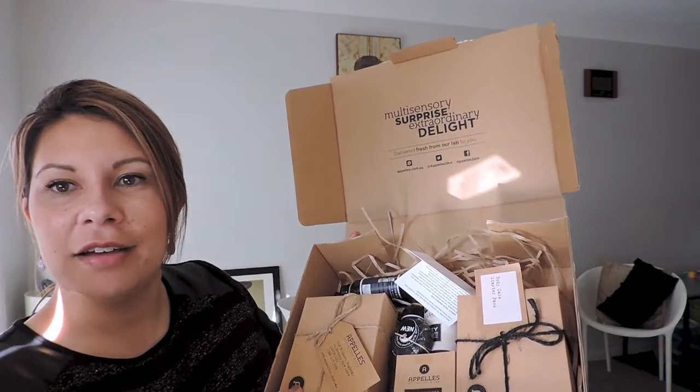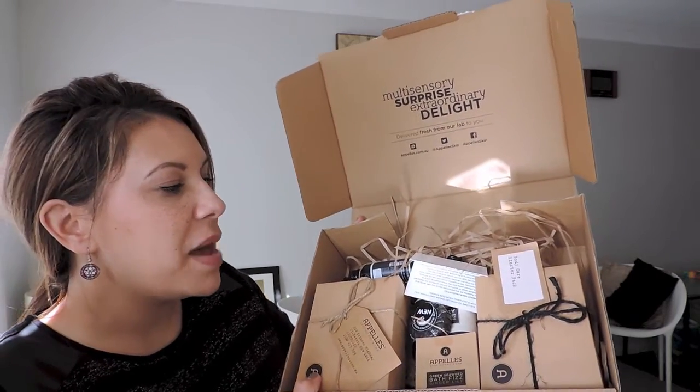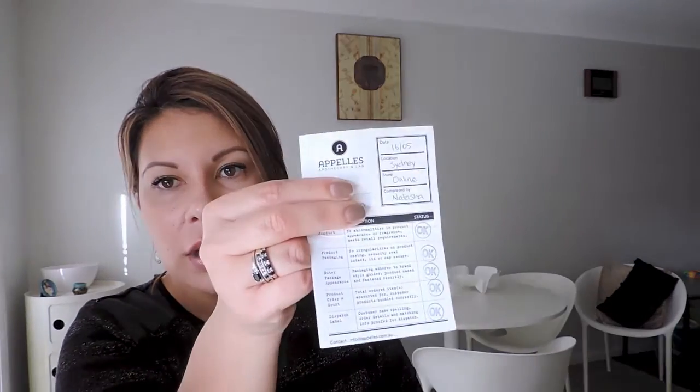I like watching these sorts of unboxing videos because if you've never ordered from a company before, it's always good to see how they pack it and handle shipping. I'll put all those details down below in the description box. There's also a really good card with the date, the location, the store where I bought it online, who handled it, and they've actually stamped a little checklist that they do for each order.